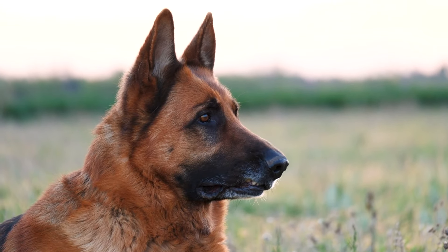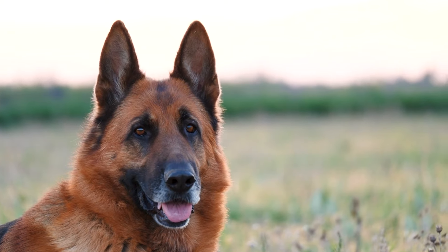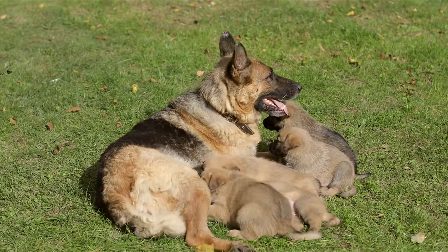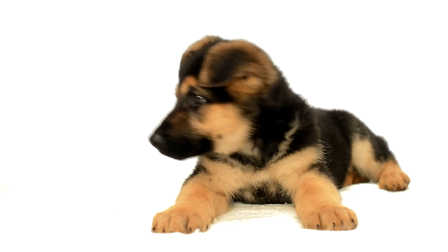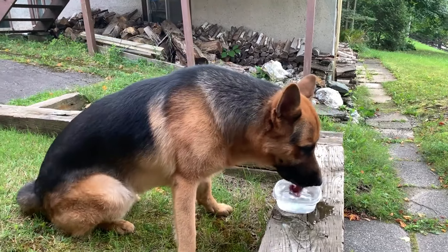Hello everyone and welcome back to our channel. Today we have a very special video for all the dog lovers out there. If you're thinking about adding a German Shepherd to your family, then you're in the right place. In this video, we'll be discussing everything you need to know before bringing home a German Shepherd. So grab a snack, sit back, and let's dive in.